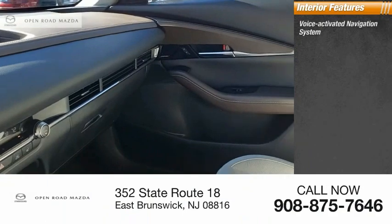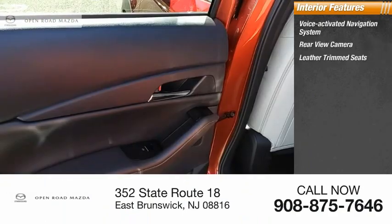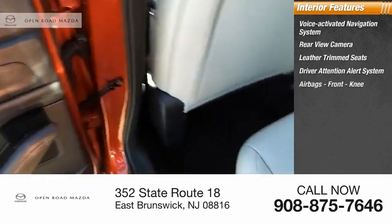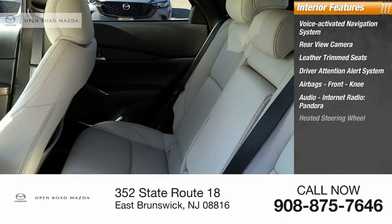Inside you'll find a voice-activated navigation system, rear-view camera, leather trim seats, driver attention alert system, airbags, front knee airbag, audio, internet radio, Pandora, and a heated steering wheel.